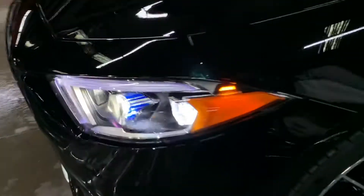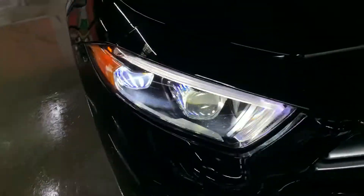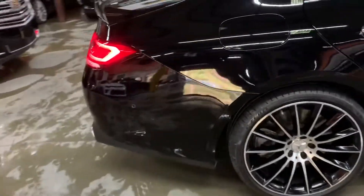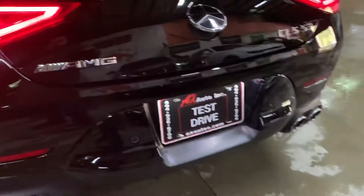Let's step outside and take a look at the headlights and taillights to make sure they are working properly. The headlights are working good — looking good, no issues there — and you can see the parking lights are also working fine.